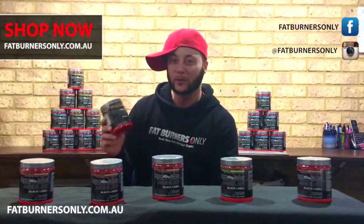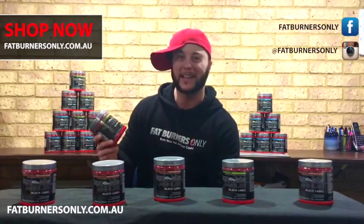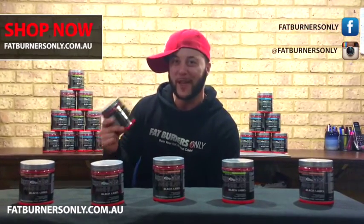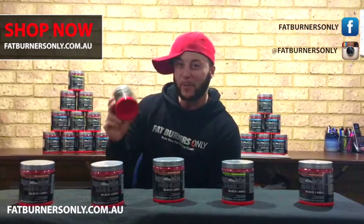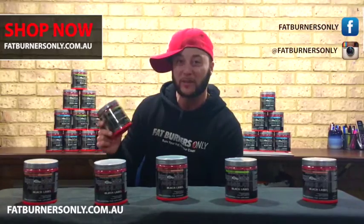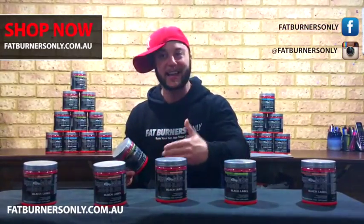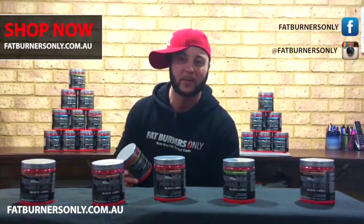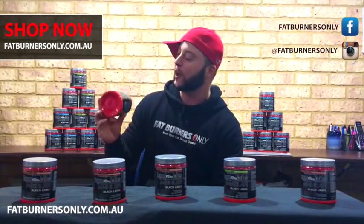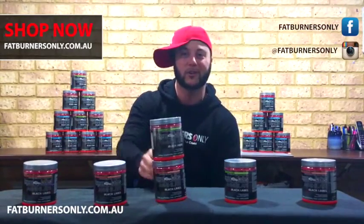Get into the BPM Labs Black Label Annihilate if you want the strongest fat burner you've ever seen. Remember, if you buy one on fatburnersonly.com.au it's the cheapest price in Australia, but if you buy three it's even cheaper — or buy one and combine it with your carnitine and CLA and all prices come down a bit more. We're always free and fast delivery, so come and get this bad boy!